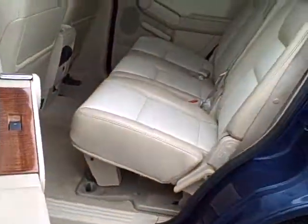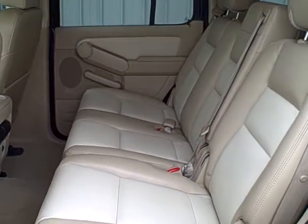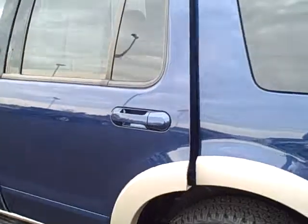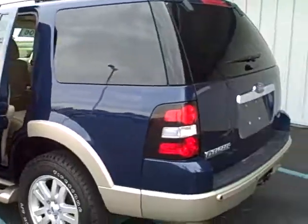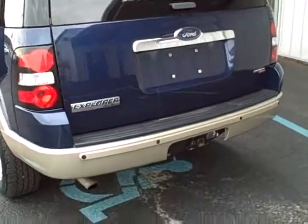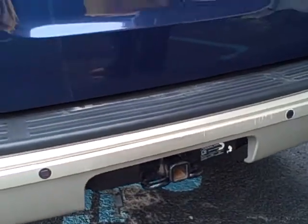This Ford Explorer is a seven passenger vehicle. It does come with the third row seating. In addition to the third row seating, it is trailer tow ready, as well as has the reverse sensing. So when you back up, it will beep if you are about to hit something.